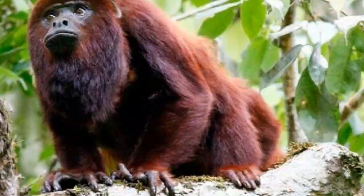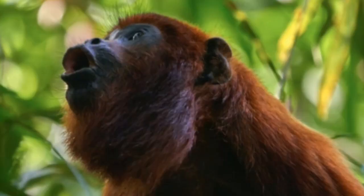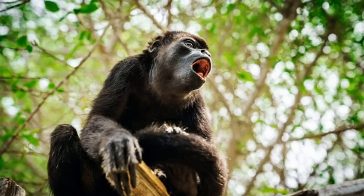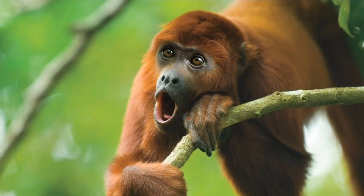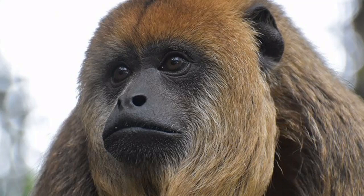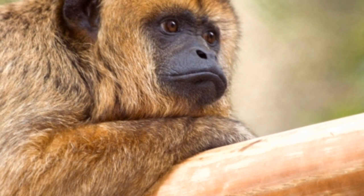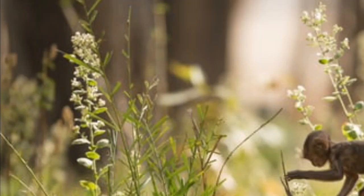Howler monkey frequently asked questions: Are howler monkeys herbivores, carnivores, or omnivores? Howler monkeys are omnivores, meaning they eat both plants and other animals. What kingdom do howler monkeys belong to? Kingdom Animalia. What phylum? Phylum Chordata. What class? Class Mammalia. What family do howler monkeys belong to? The family Atelidae.